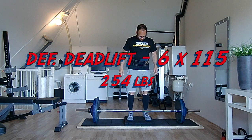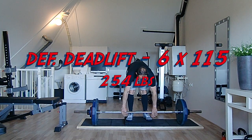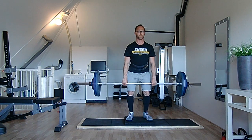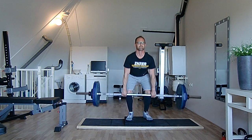July 7th workout, Tuesday. First heavy exercise of the day: deficit deadlift, 6cm deficit, which is about 2 and a quarter inches. I did two sets of 115 kilos, double overhand, and it was tougher than expected, but sometimes you have low days.